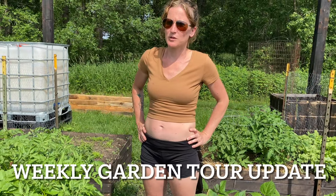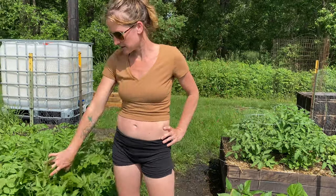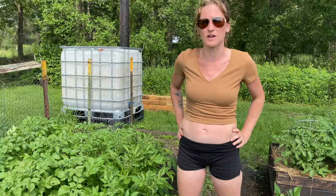Welcome to Lori Farm. Here's the weekly garden tour update. The potato plants are obviously flourishing quite nicely. I did get them hilled last weekend, so I'll have to go through there and see how much bigger the potatoes have gotten.